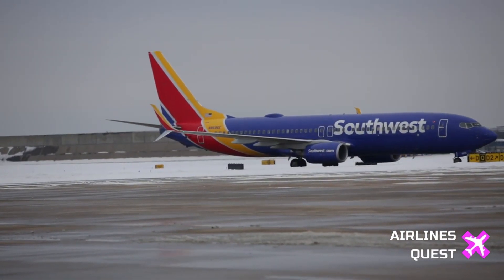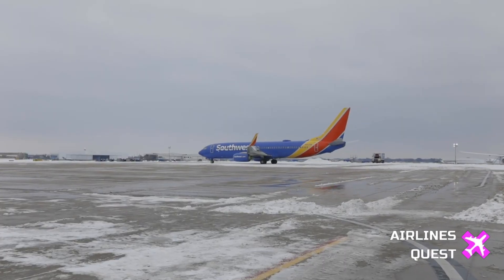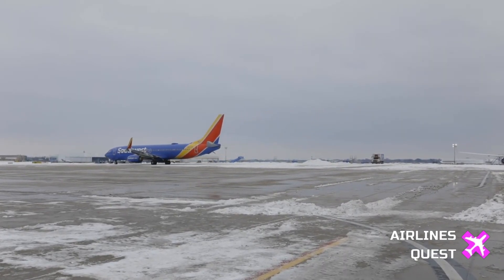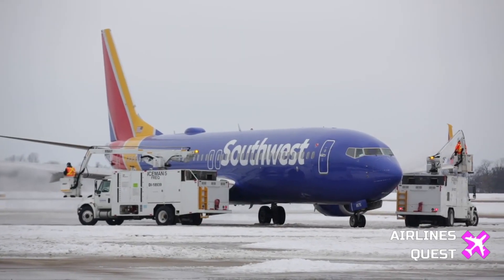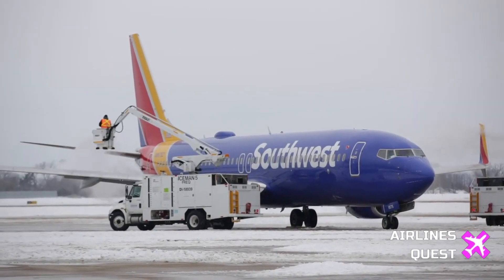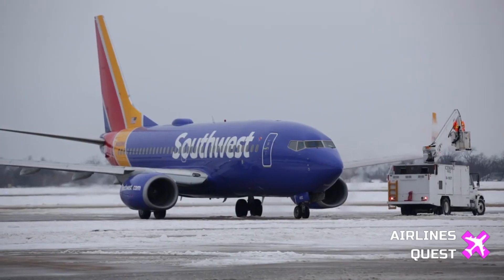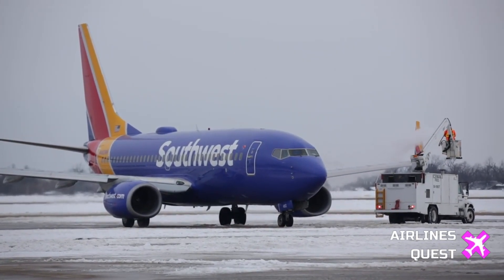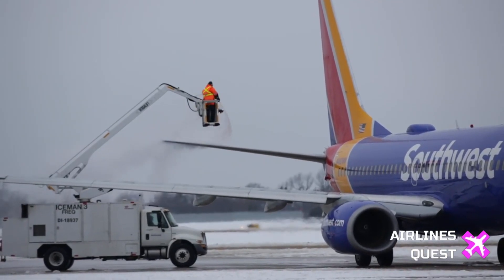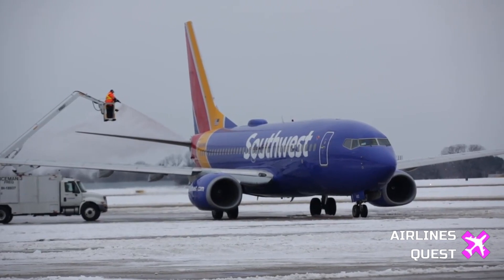It is a rare but potentially serious problem known as a Dutch roll. On May 25th, Southwest Airlines Flight 746 experienced an uncontrolled side-to-side yawing motion, called a Dutch roll, while cruising at an altitude of 32,000 feet, less than an hour after taking off from Phoenix. The pilots faced a challenging situation but were able to regain control, and the plane landed safely in Oakland.